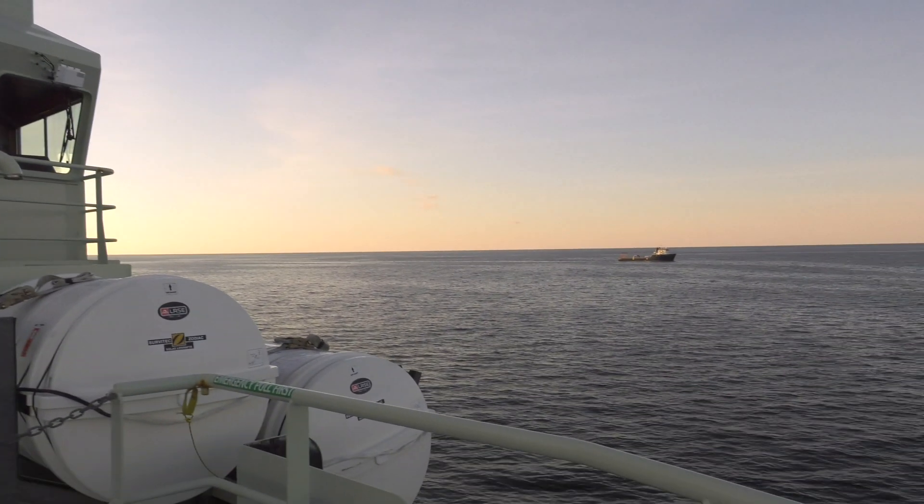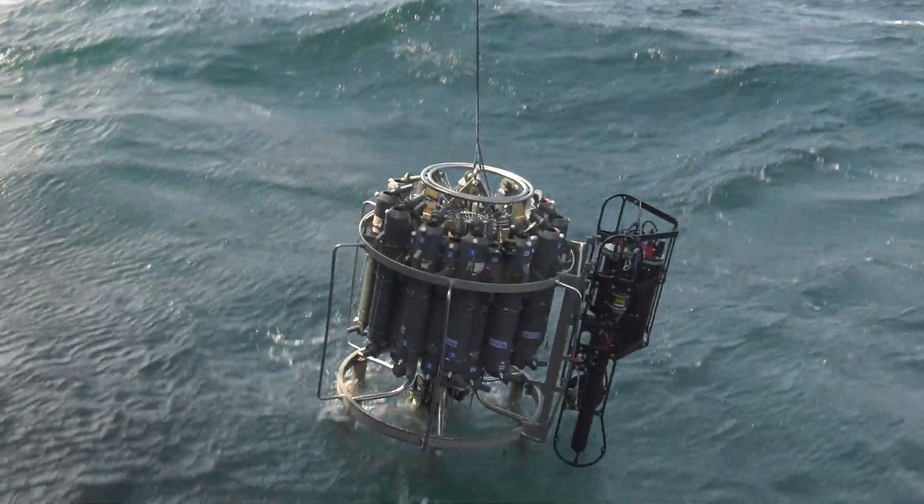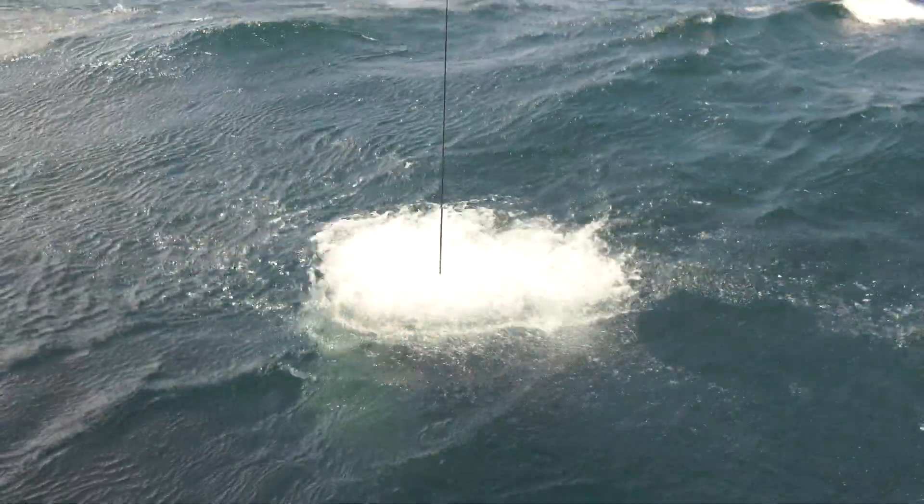We can now circle back with the ship and collect water samples in the interior of whatever anomalies they find, allowing us really an unprecedented opportunity to do fine-scale sampling in the vicinity of this front.